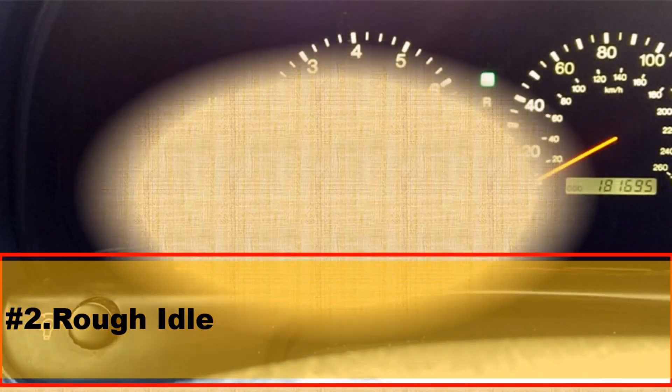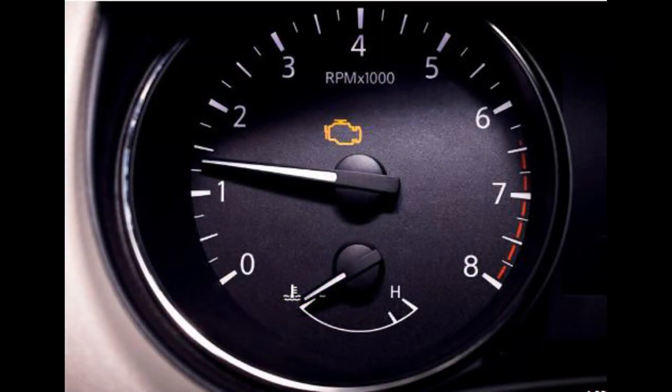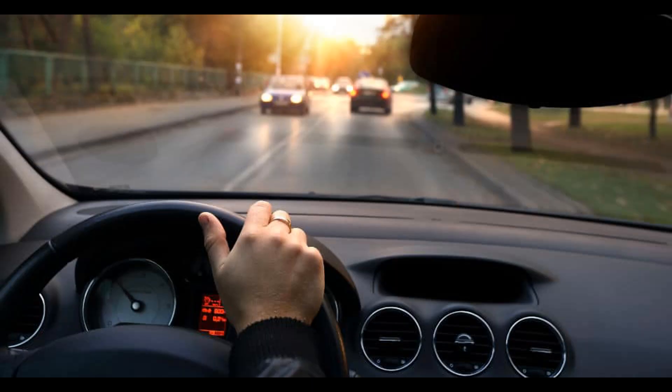Number 2: Rough idle. A malfunctioning purge valve can disrupt the air-fuel mixture in the engine, leading to a rough or erratic idle. You may notice the engine idling roughly or fluctuating in RPM.